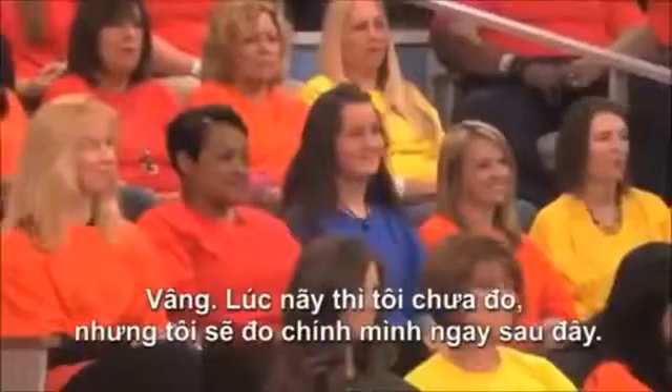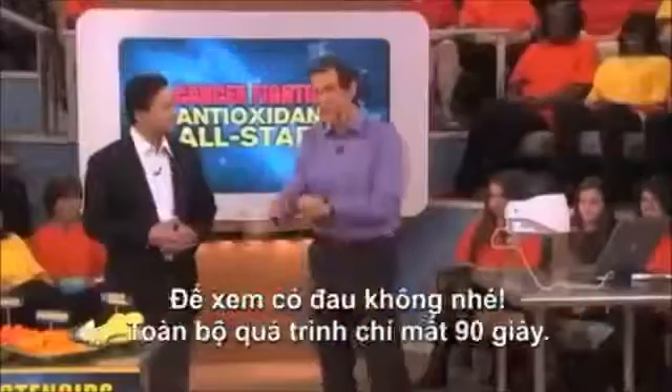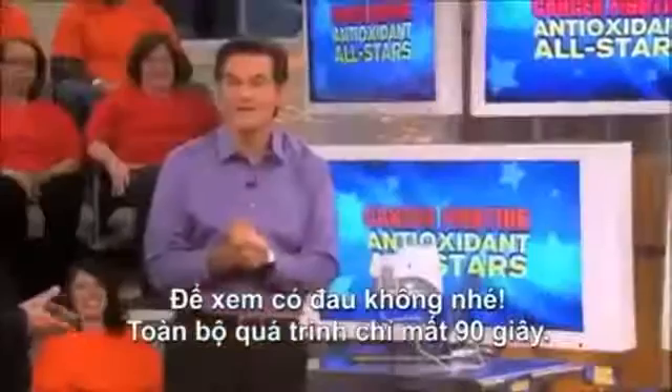Did it hurt you? No. I haven't had mine yet — I'm having it next, so we're going to see if it hurts me. It takes about 90 seconds.